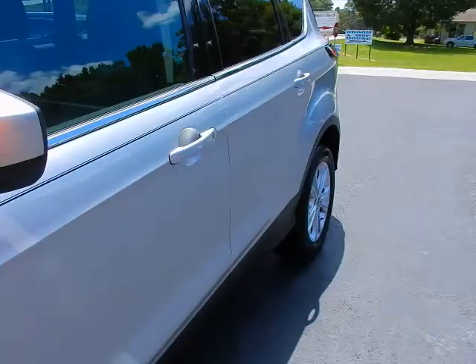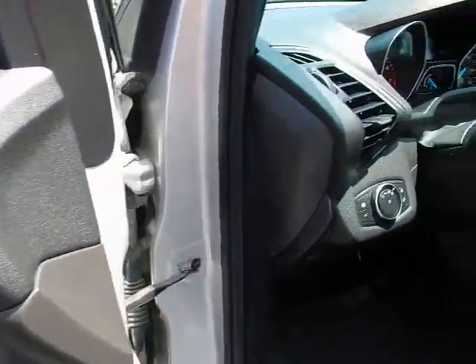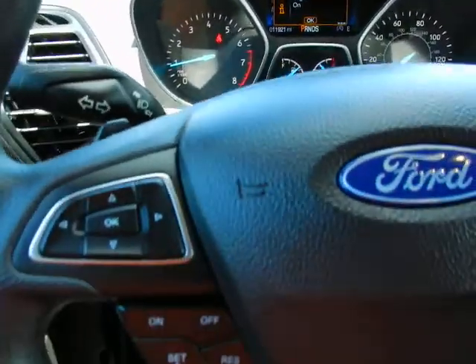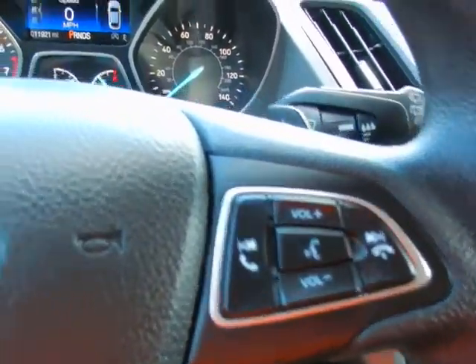Inside: bucket seats, power seat, power windows, power locks, power mirrors. Automatic headlights, fog light controls. Tilt and telescopic steering wheel. In the wheel: trip computer functions, cruise control, and audio controls.